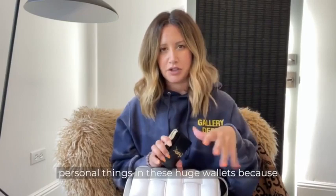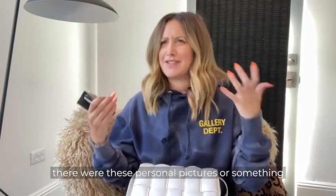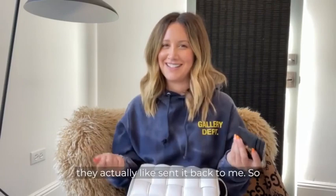Every single time a wallet would go missing I would crumble because there were personal pictures or something in there that I lost — obviously money and credit cards you'd be okay with losing, but I was so bummed. I actually lost one in Canada but they're so nice there, they actually sent it back to me.